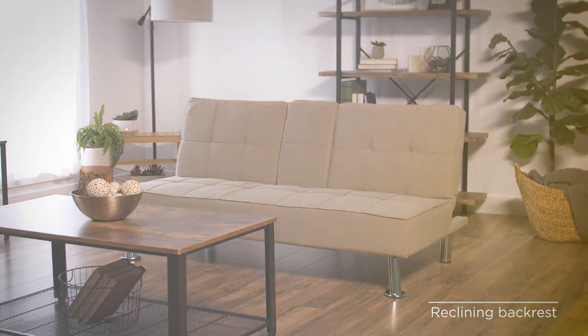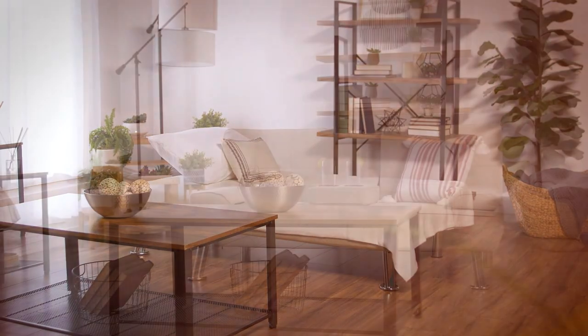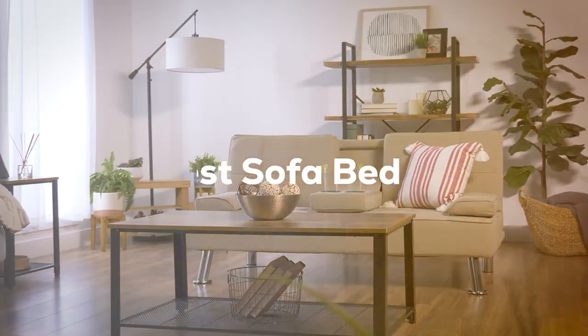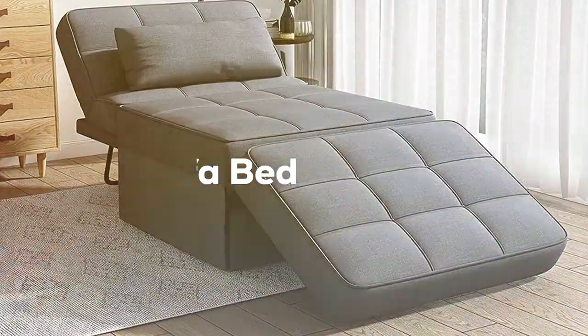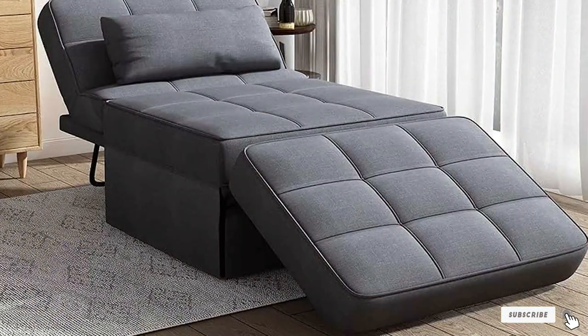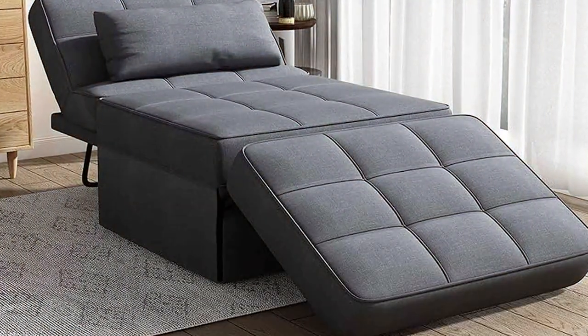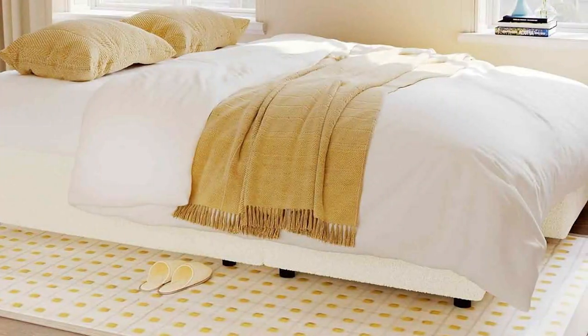Hey there, sofa aficionados. Welcome to our channel, where we're on a quest to unveil the ultimate in comfort and versatility. If you're on the hunt for the best sofa bed that combines style and functionality, you're in the right place. We scored the market, tested countless options, and today we're revealing the top contenders. Get ready to transform your living space and elevate your lounging experience.